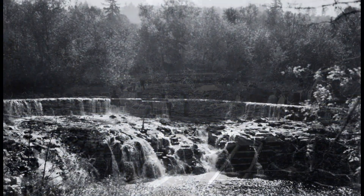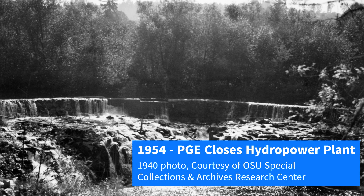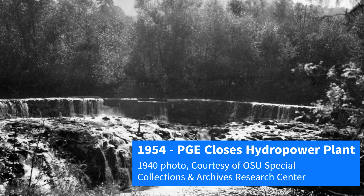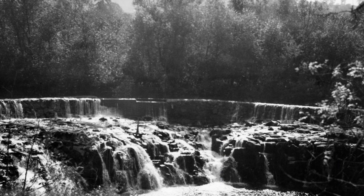Sounds like a tough job. The dam operated as a small hydropower plant until 1954, when the generating equipment was damaged in a fire. PGE, by then the owners of the plant, decided to close it down and removed all buildings and equipment from the site.